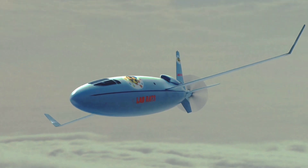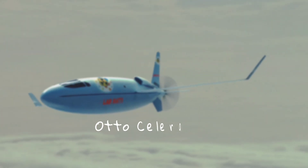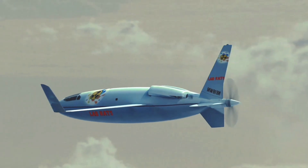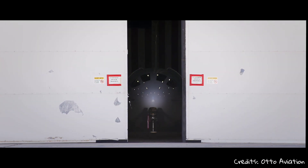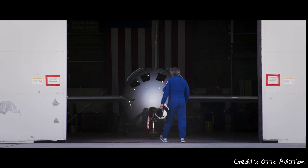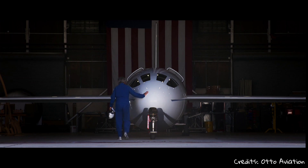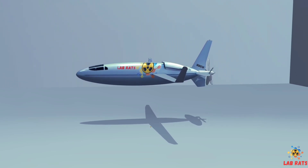Is this the future of air travel? The Celera 500L by Otto Aviation — let's find out. In January 2018, California startup company Otto Aviation made the first flight of a new unconventionally shaped prototype aircraft, the 500L, developed by aircraft and rocket designer Willard Otto.